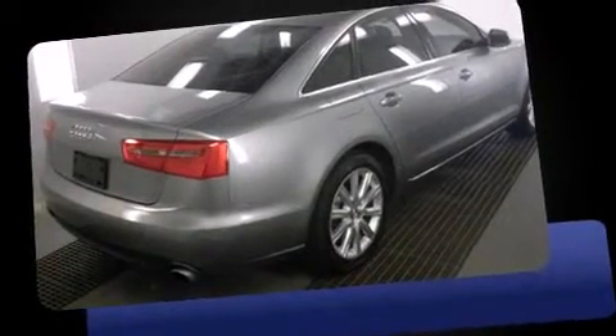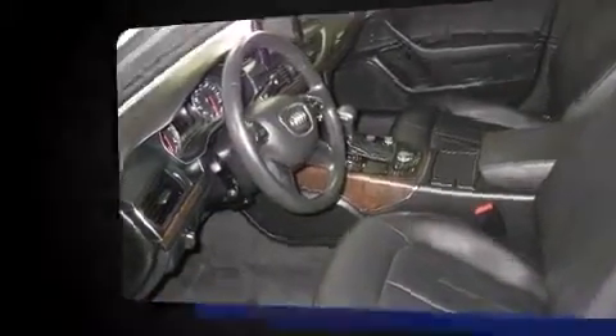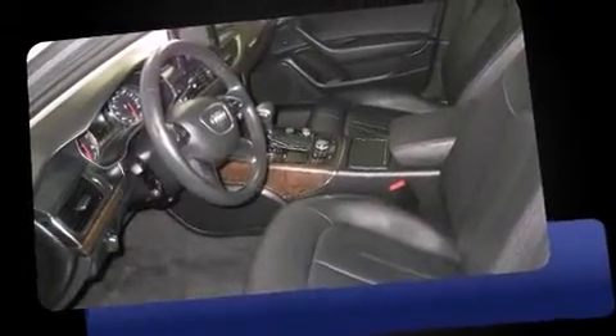Treat yourself to a test drive in the 2014 Audi A6. Under the hood, you'll find a four-cylinder engine with more than 200 horsepower. And for added security, Dynamic Stability Control supplements the drivetrain. The engine breathes better thanks to a turbocharger, improving both performance and economy.